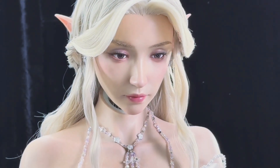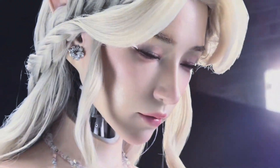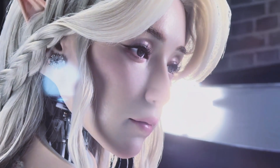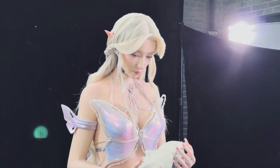The elven gynoid from Aheadform has stepped out of her display case. What was once just a hyper-realistic head and bust has now evolved into a full-bodied humanoid robot. Stunning? Yes. A little unsettling? Absolutely.